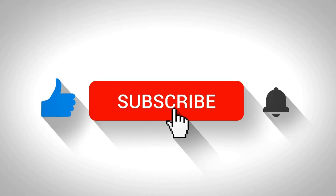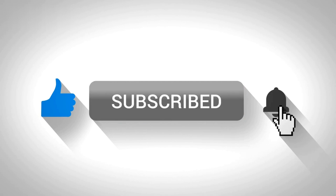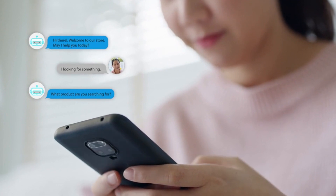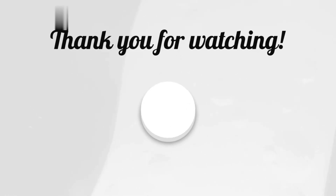If you found this video helpful, don't forget to like, comment, and hit that subscribe button for more awesome content. Let me know in the comments how you plan to use AI to boost your online income. Until next time, stay smart and keep hustling.